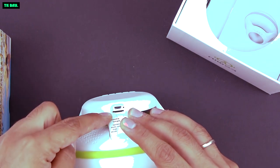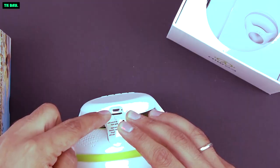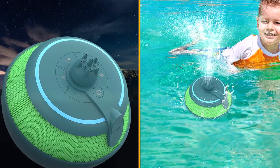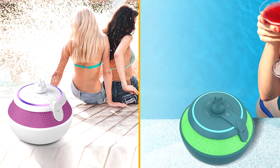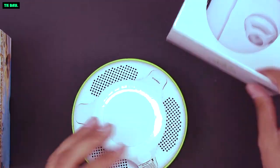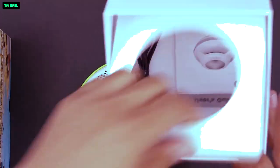The standout feature of the Cow & Whale speaker is its built-in water fountain. This captivating visual element adds an extra dimension to your music listening experience, creating a mesmerizing display of dancing water jets that sync with the beat of the music. The fountain can be easily controlled, allowing you to adjust the water height and flow to suit your preferences, whether you're hosting a pool party or simply enjoying a relaxing bath. This feature adds a touch of elegance and entertainment to any setting.